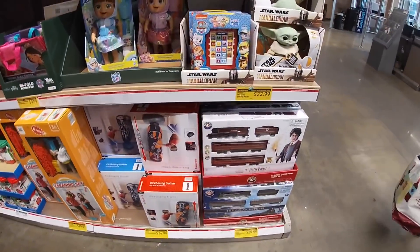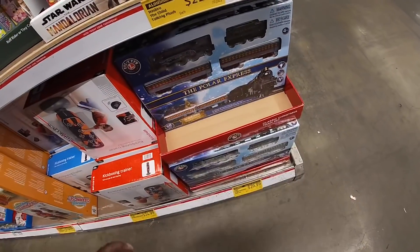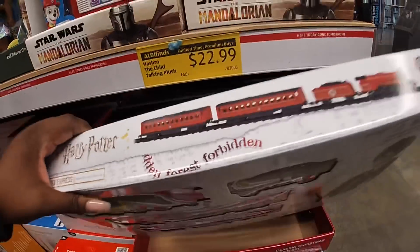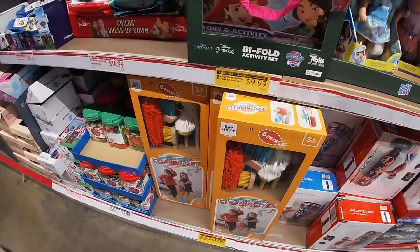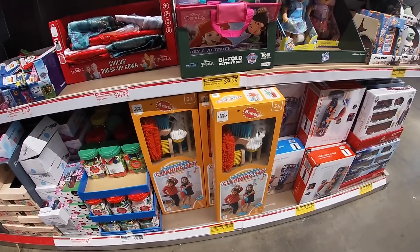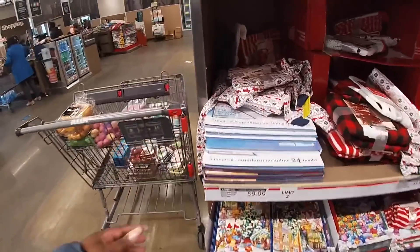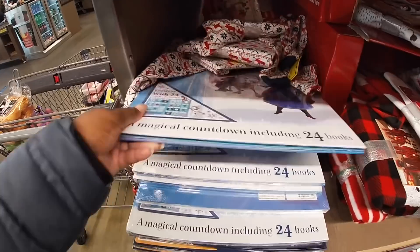And they also have the Harry Potter train set for $29.99. The Polar Express train set. The boxer and the cleaning set for $20. And then right over here they have the magical countdown — these are $10.